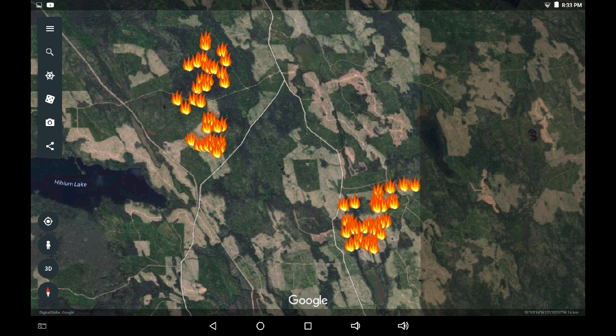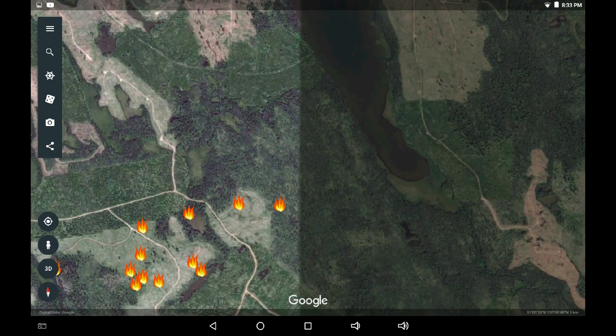Let's zoom closer into Chartrand Lake — we're seeing that creep towards the forested area. This image on Google Earth may not be representative of the current forest state. There is that August 22nd historical image from the Landsat photo, and that gives a more accurate depiction of what forest and vegetation is on the ground.